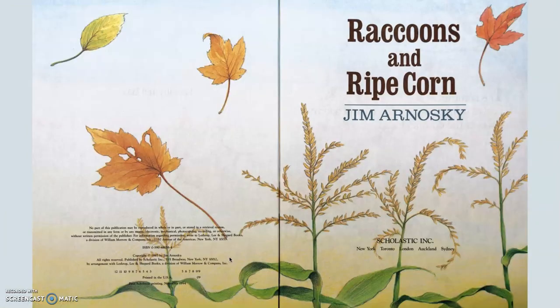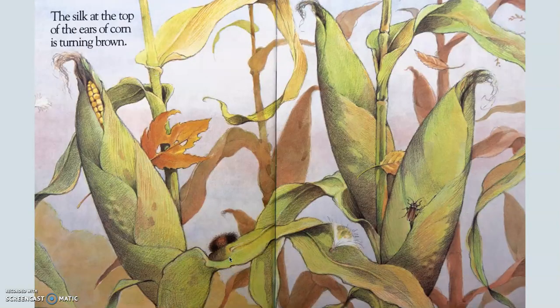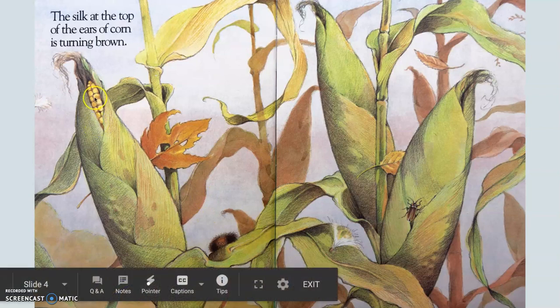Raccoons and Ripe Corn — thinking about what the word ripe is, you may have an idea, but you might want to make sure you're right. It is autumn. Leaves from trees near the edge of a farm sail over the cornfield. The sailing of the leaves — it's not a boat in the ocean, it's floating through the air. I'm still thinking about the word ripe. If ripe means ready to eat, I can see in this picture that this corn husk right here is indeed ready to be eaten.